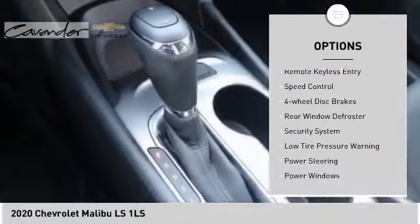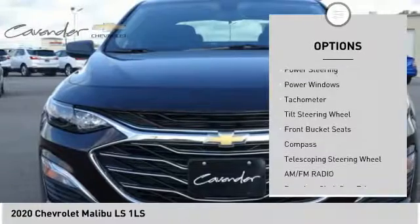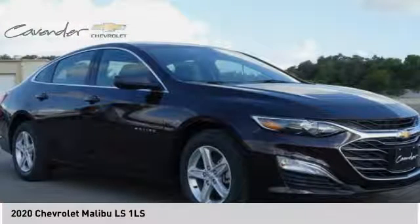Brake assist, traction control, remote keyless entry, speed control, four-wheel disc brakes, rear window defroster, security system, low tire pressure warning. This beauty will make even your house keys jealous — drive it today.